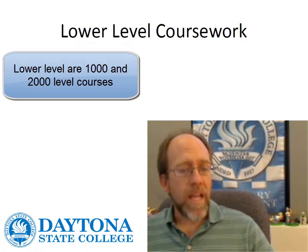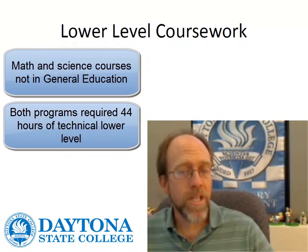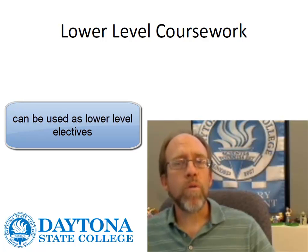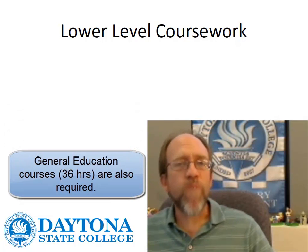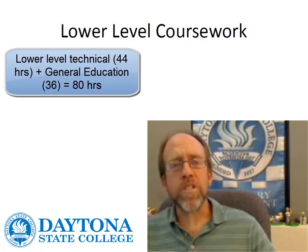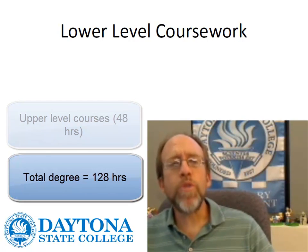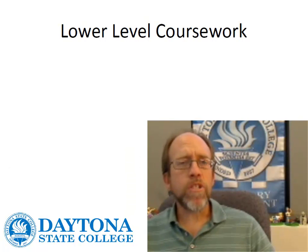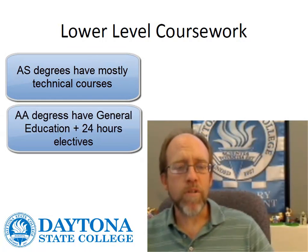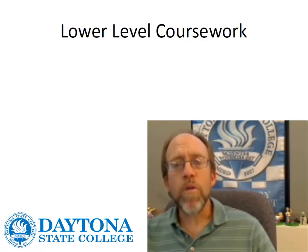There's also the lower level coursework, which is really two parts. One is the general education program, which is the 36 hours of broad courses. The other portion is the technical lower level electives — 44 hours of technical coursework done at the lower level. Do realize that if you take in excess of 48 hours of upper level coursework, that extra coursework will be applied to your lower level technical coursework. If you have an AS degree from a technical major, you've probably already completed those 44 hours of lower level technical coursework. Extra math and computer programming courses taken at the lower level will also count towards this.